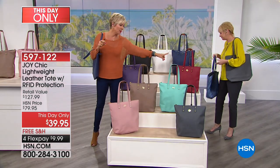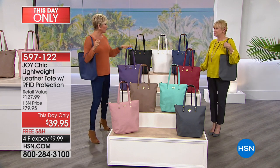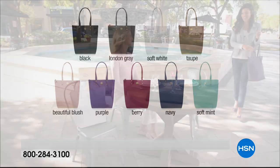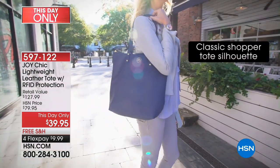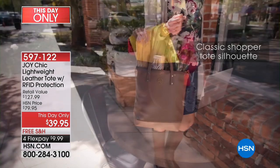Update: the mint is gone, and berry is last call. Here's your dove gray, blush, taupe, purple, black, white, and navy. If you see something you want, whether for yourself or as a gift, don't hesitate on these prices — this is really special. At $39.95 on something you're going to carry every single day, and remember we always leave with less and come back with more.